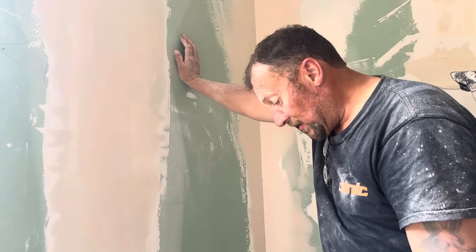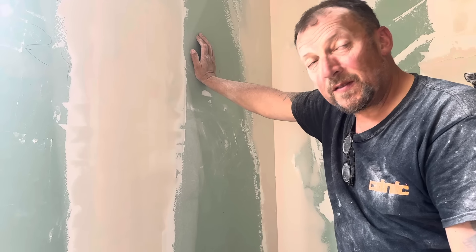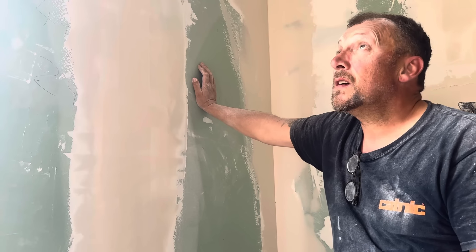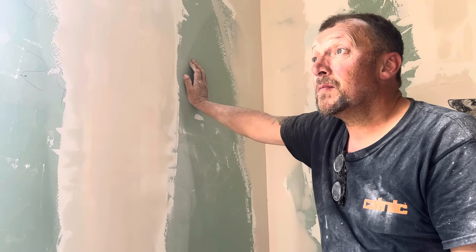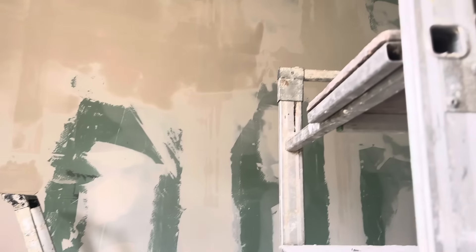I personally think plastering is quicker. It seems as if that's what they like to do over here in France — to fill. You can't get the same plaster as you have in the UK, the multi-finish. It's a different type of plaster here, but this is what they seem to be doing, so I'd like to argue with the methods.